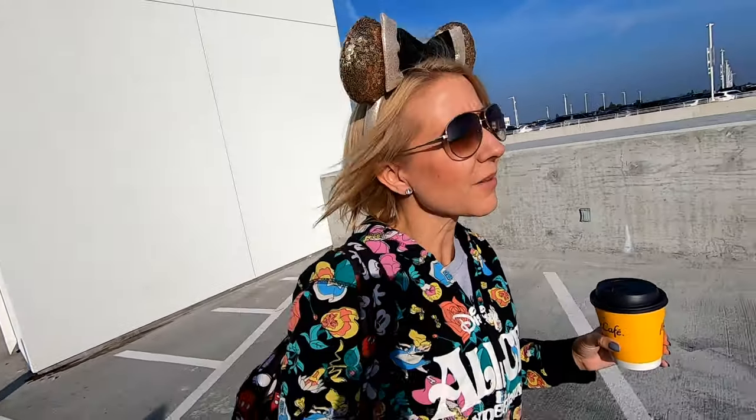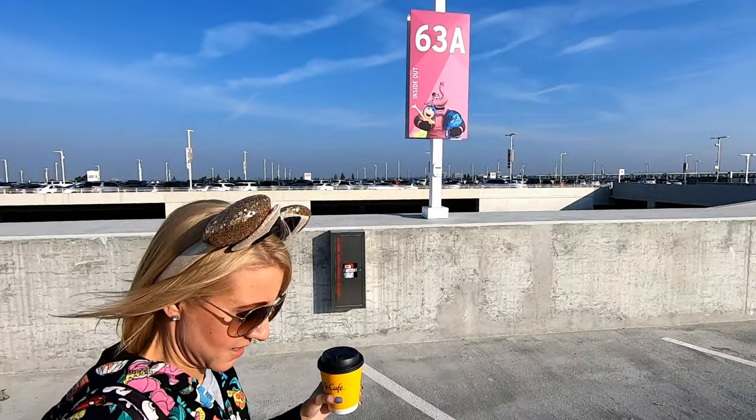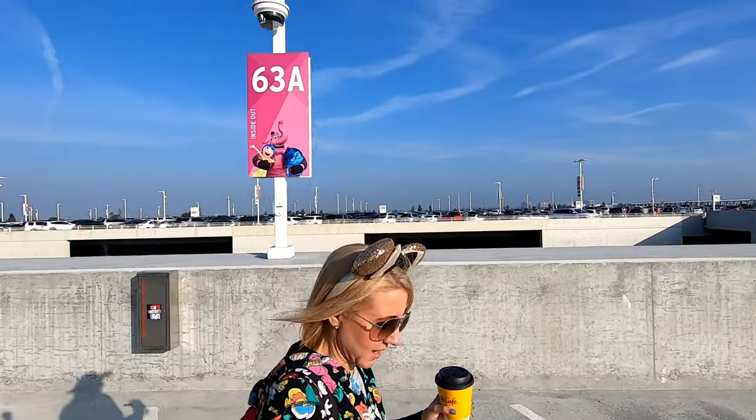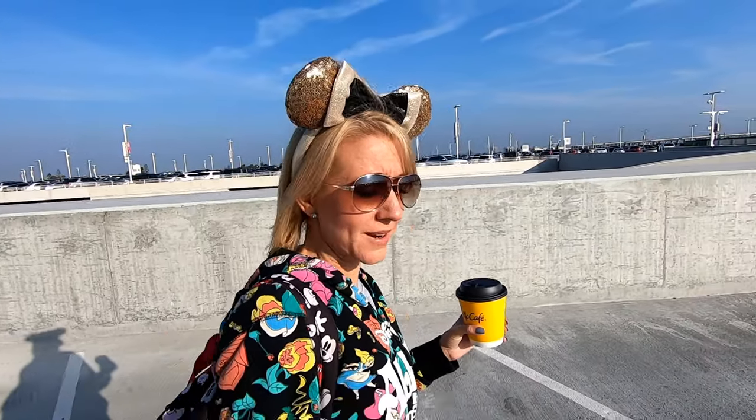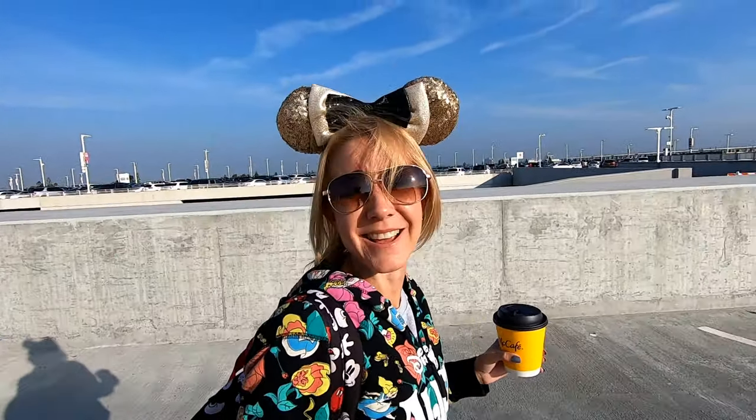We're on the roof of Pixar Pals, Inside Out, 63A. And in the words of Fear: 'All right, we did not die today. I call that an unqualified success.'